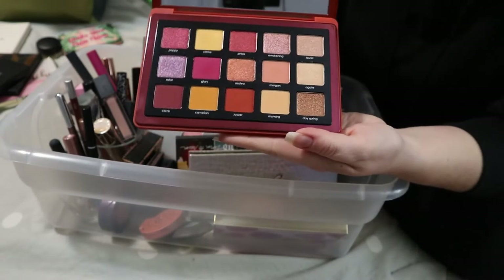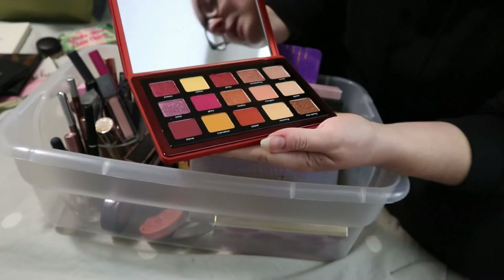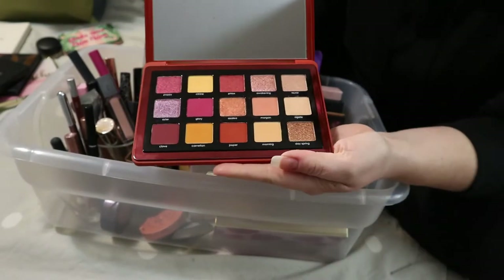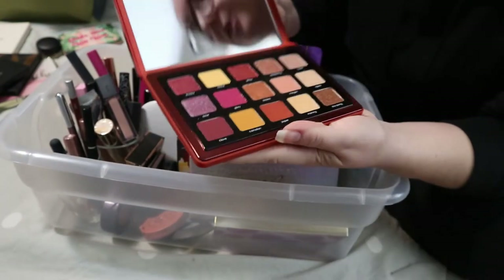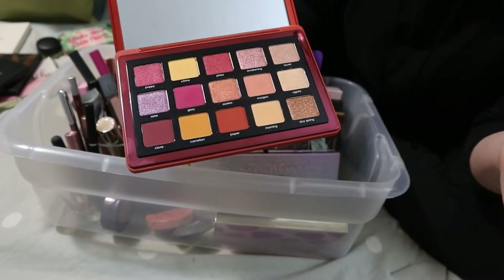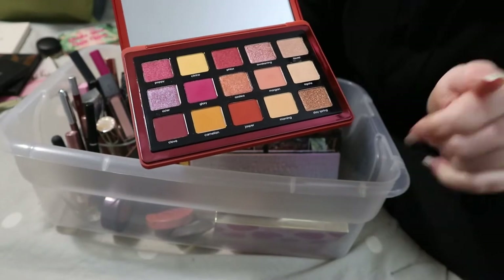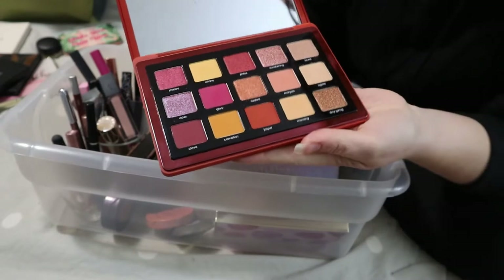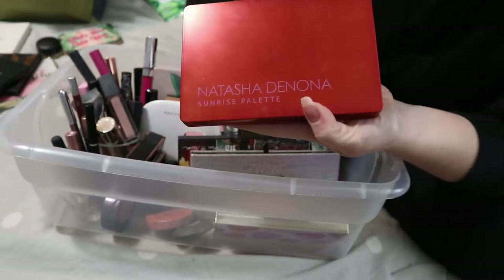My Natasha Denona Sunrise Palette — I used it twice and loved both looks. One look used all the yellows and oranges, and the other used the cranberry reddish shade. I'm going to put it back. If I miss it too much I'll bring it back in.